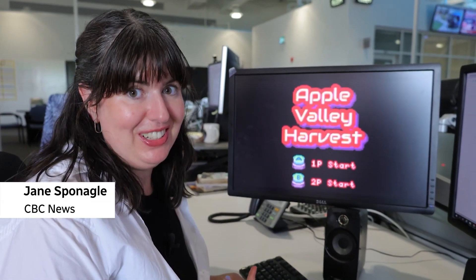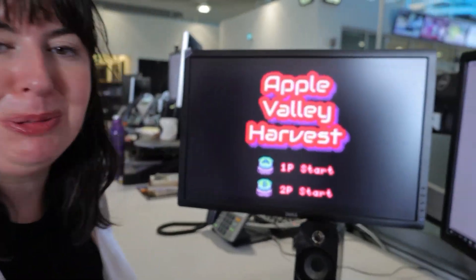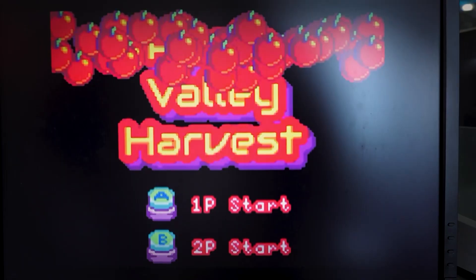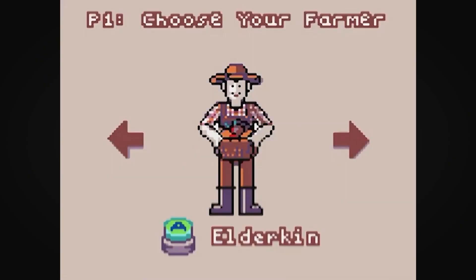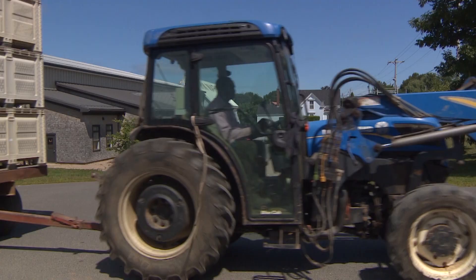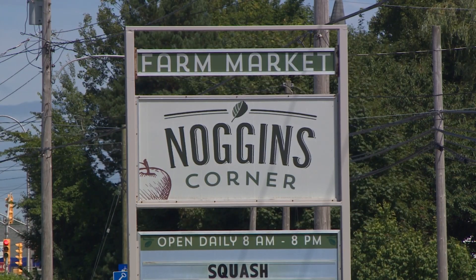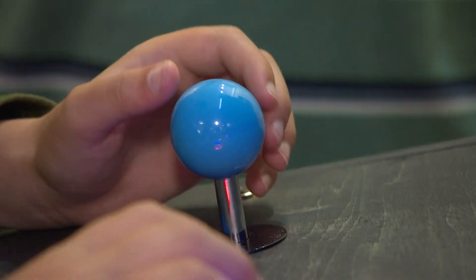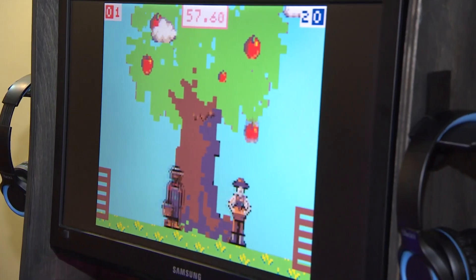This is Apple Valley Harvest. It wasn't made in 1986 — it was made this year by a group of 9 to 12 year olds in Woffel, Nova Scotia. Select your player: Eldrickin, Sterling, Henninger, or Bishop — the real surnames of some of the biggest apple producers and farmers around Woffel. Then catch as many apples as you can in a minute and fill your bins, but watch out for worms — they'll make you lose your whole lot.